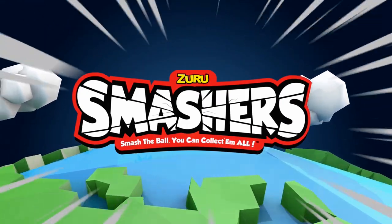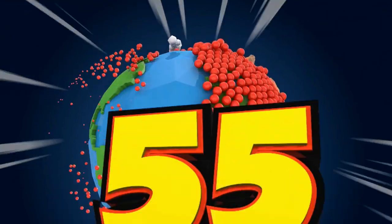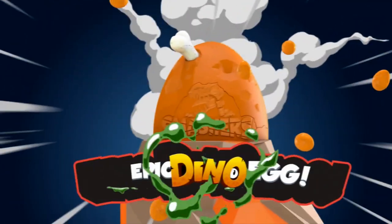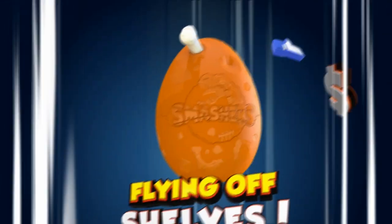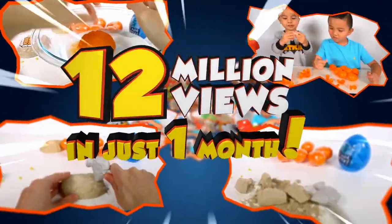Smashers has rocked the world with over 80 million Smash Balls smashed across 55 countries. Series 3 Dino has taken it to Jurassic Heights, and the new Smashers Epic Dino Egg has been flying off the shelves with sales already erupting. It's no wonder it's trending with influencers with over 12 million views in just one month.